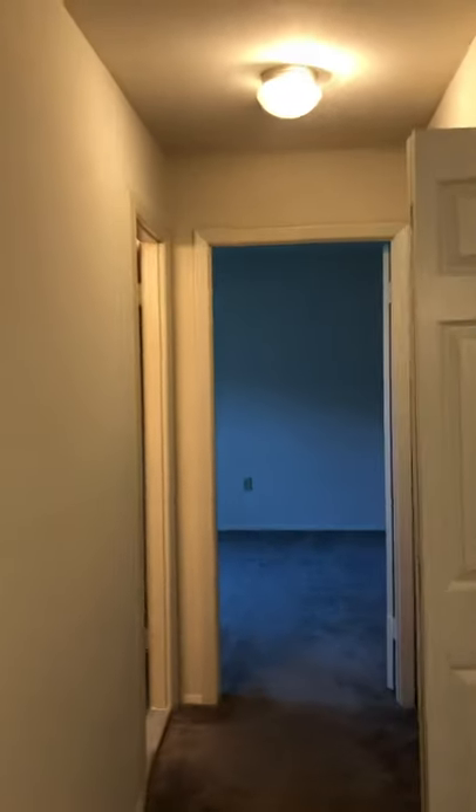As you continue, to your right here is the linen closet, which is very spacious.